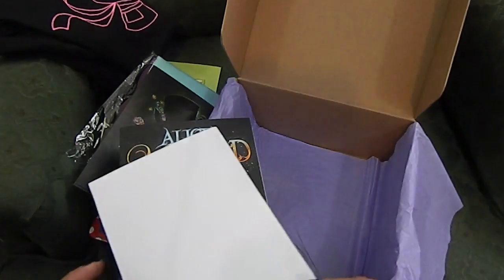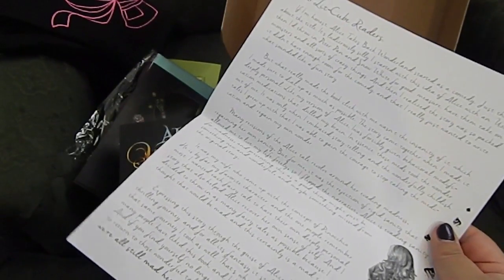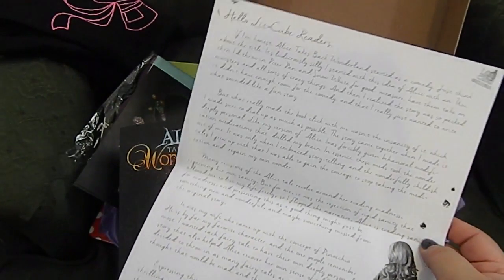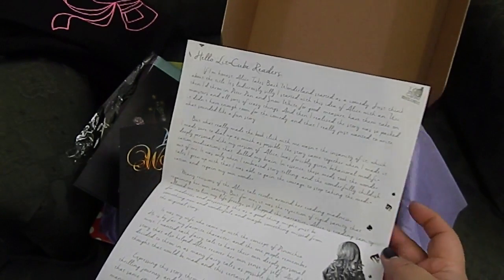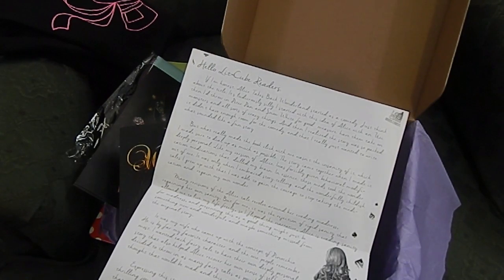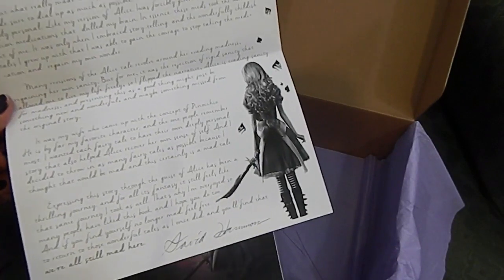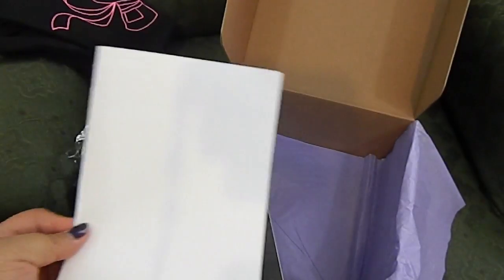What is this? I didn't know what this was because it was folded — it's actually the letter from the author. I think that is really neat. I love these and I always put them on my pin board in my bedroom. This is amazing and I actually need to order another pin board because I want to put one in my studio so I can put all these letters from the author. I'll read this later on.